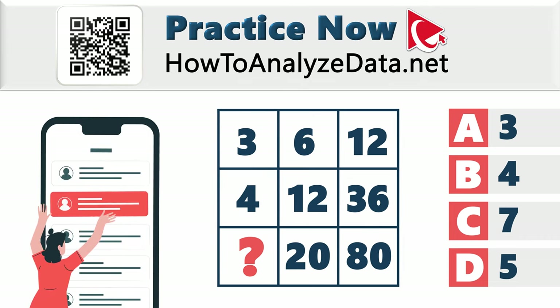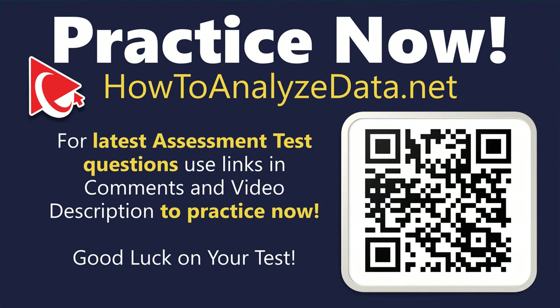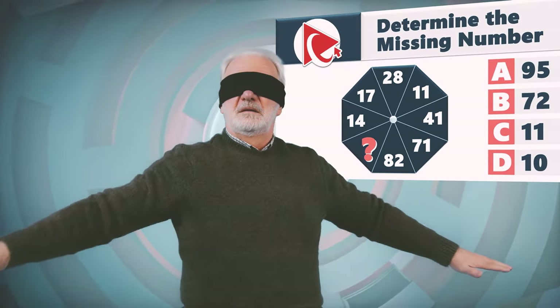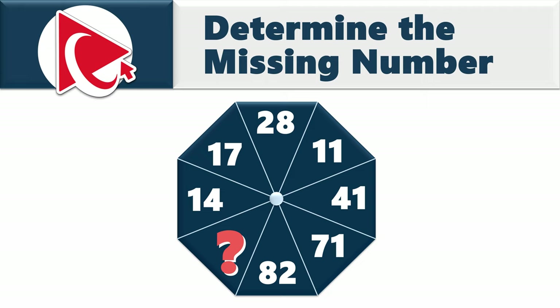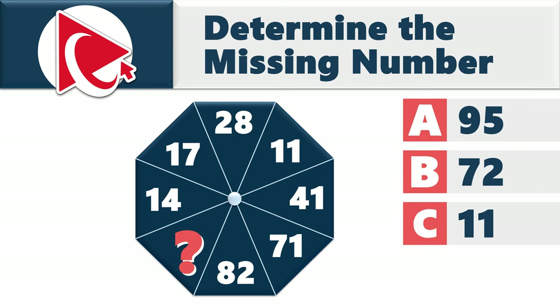Solving this next question is like navigating a maze blindfolded — challenging and a bit disorienting. You're presented with a sequence of numbers: 14, 17, 28, 11, 41, 71, 82, and then the missing number. Select from four choices: A) 95, B) 72, C) 11, D) 10.